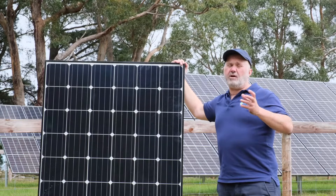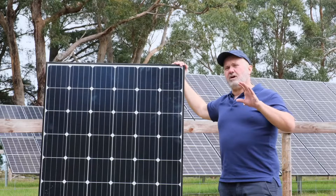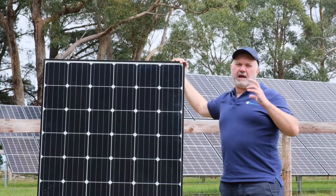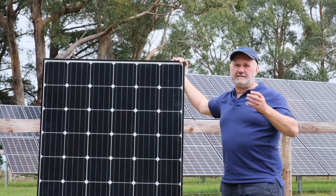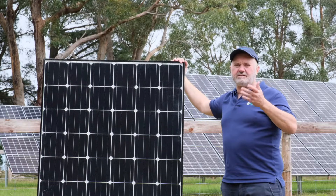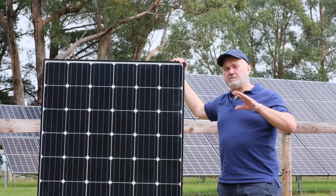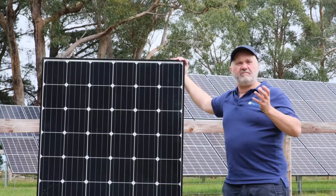Where they do score very well is on value. We allow 15 points out of the 50 for a value rating. In terms of the wholesale level, you can probably pick these up in container volumes if you're a reasonable-size dealer for around 45 to 50 cents a watt — substantially cheaper than the highest-rated and well-known solar panels in America such as LG, Sunpower, and Panasonic. They scored 12 out of 15 for value, which was pretty good. Not the cheapest of the tier one Chinese panels, but fairly good.